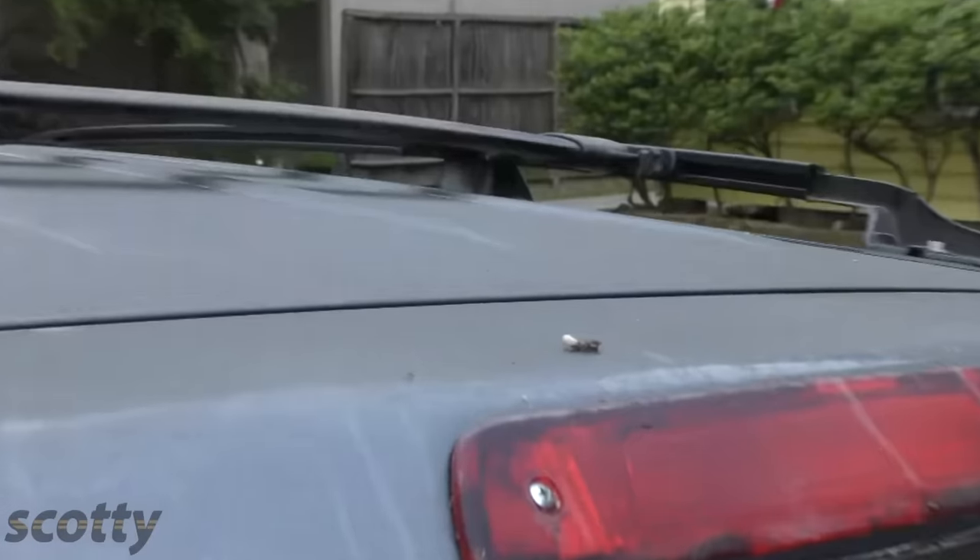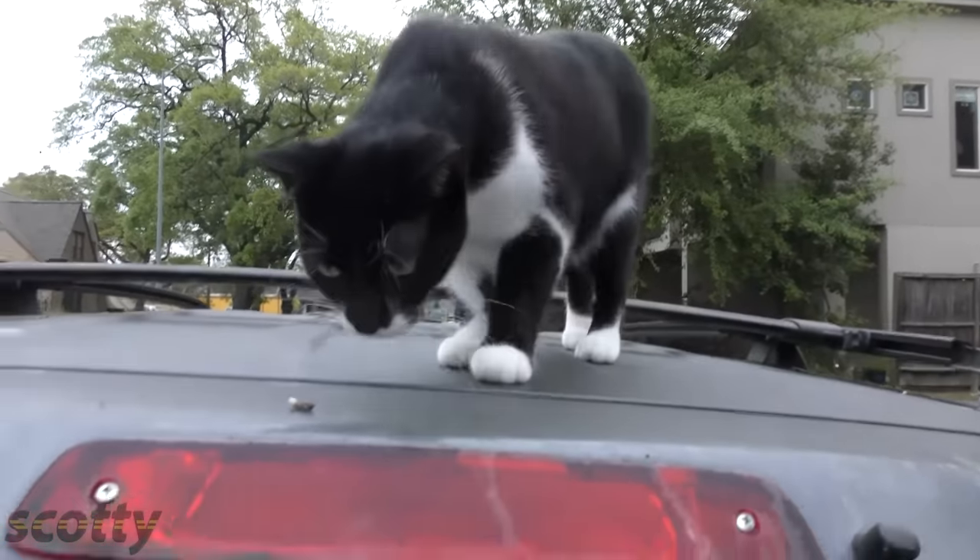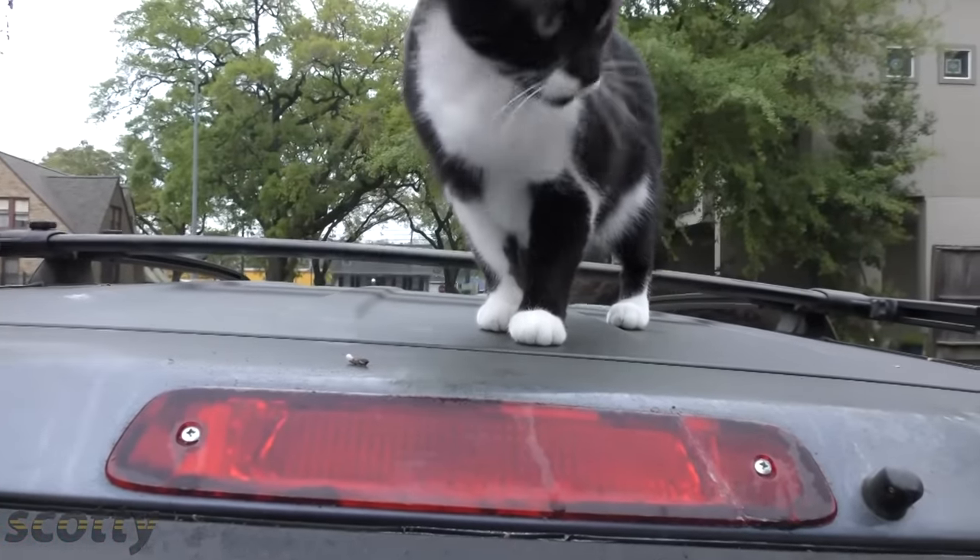Rev up your engines, welcome to Mechanic Monday, where today I'm going to show you how you can fight the evil forces of nature that can ruin your car's paint, like birds crapping on your car. Now you can try to get your cat to lick it clean, but odds are that'll never happen.